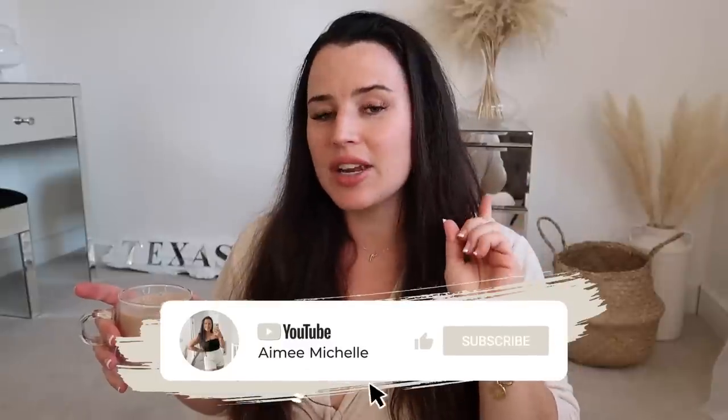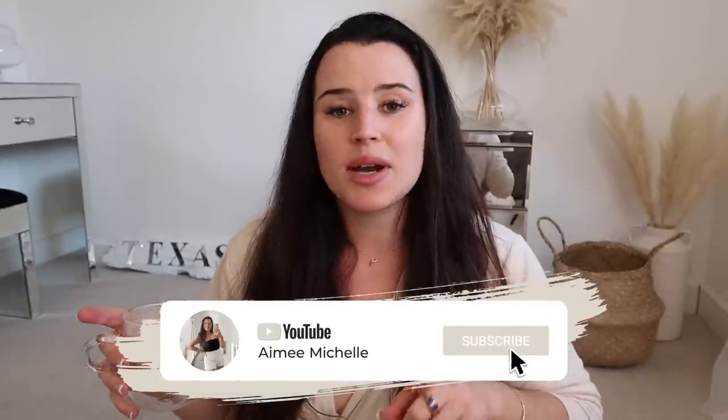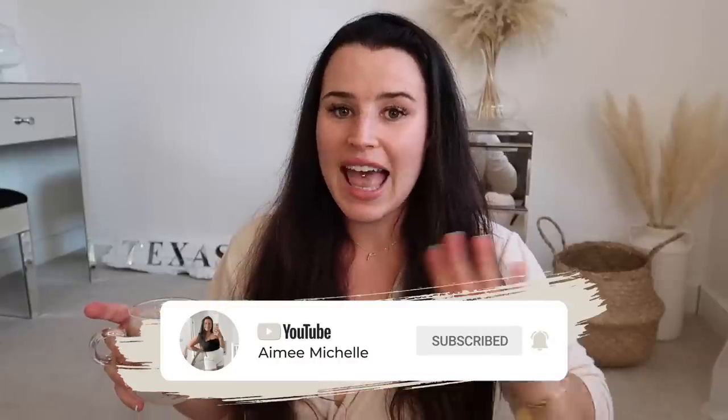Just remember before we get into it, give this video a big thumbs up, hit the subscribe button and the notification bell so you don't miss any of my Primark uploads. Sunday we have a huge Primark haul to come as well. So now let's actually see what is new in Primark.